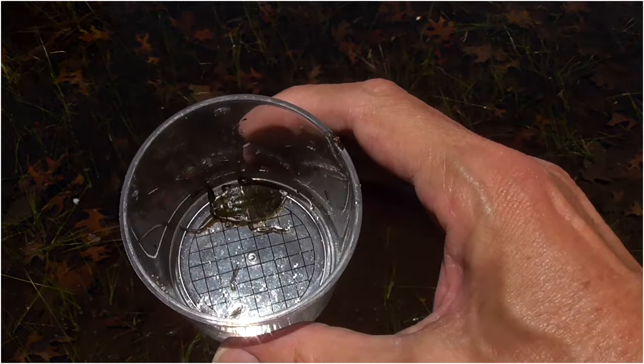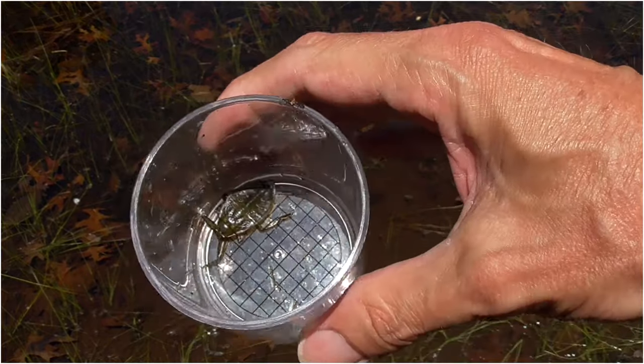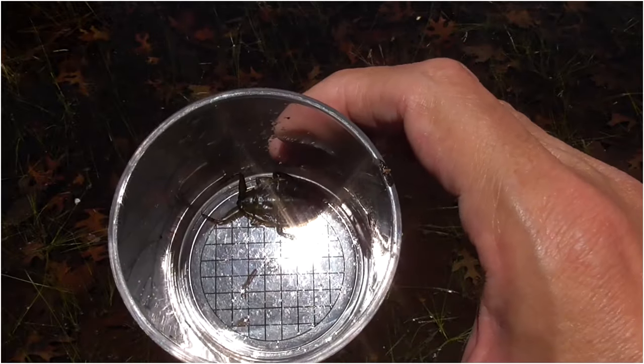I'm going to let this Toe Biter back in the pond. Giant water bug, really pretty green — can't tell here in the bright sun.